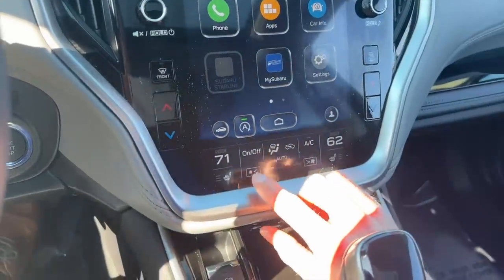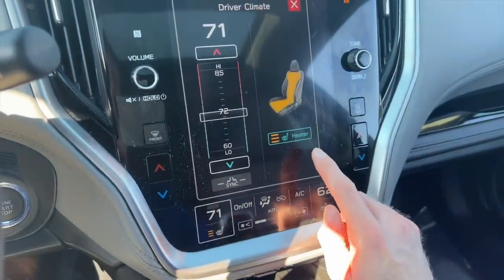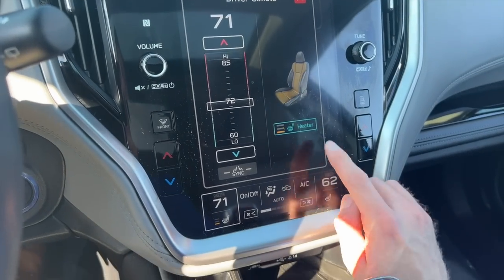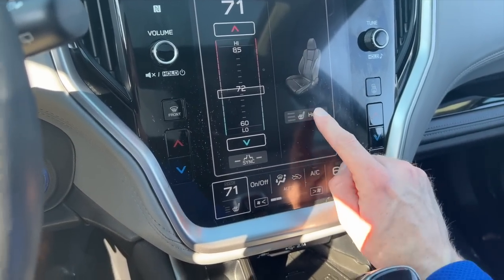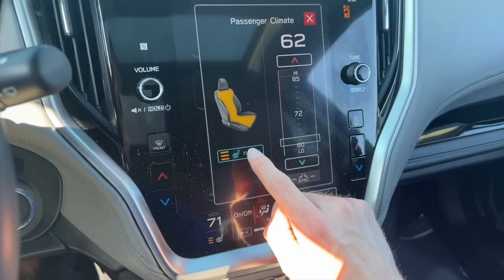Here's what it looks like with the previous gen: you have to not only click on the heated seat — either driver or passenger — but then you have to go to the second part of that menu and click what heat level you want your seats to be at.